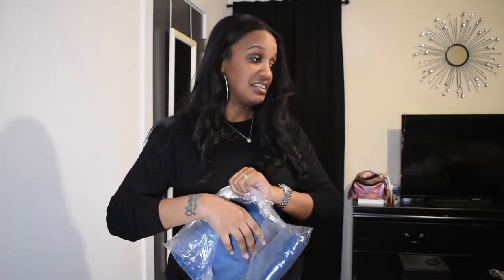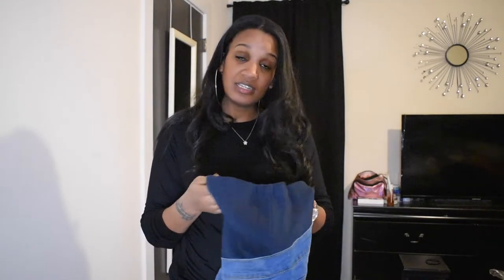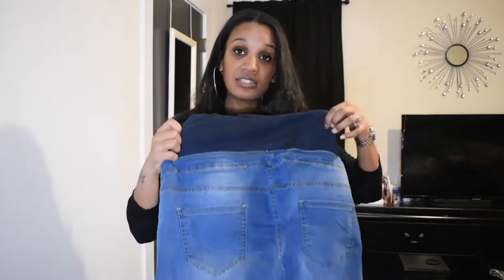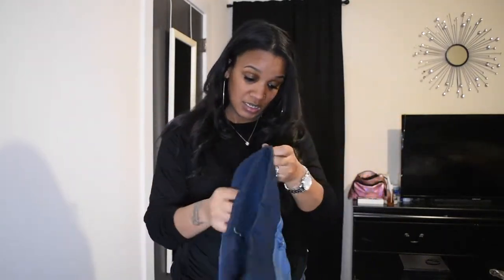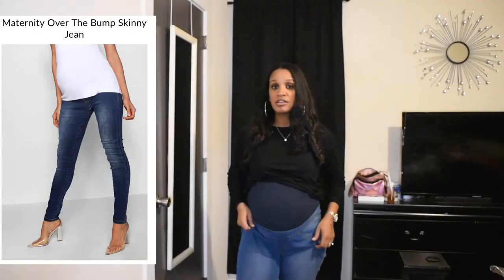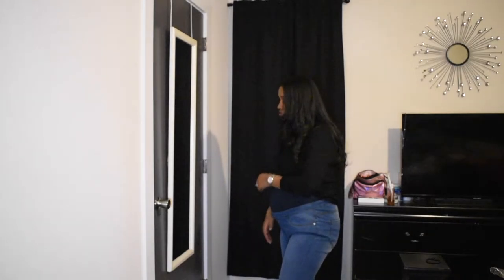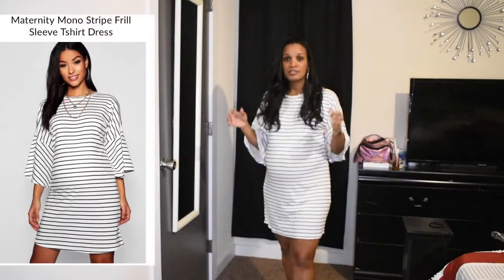I also got another color of the same jeggings — same issue. They're just too big, the same thing every time: too much room in the crotch, too big on the legs, and they look really cheap. Absolutely no on both pairs.